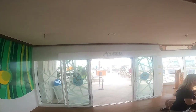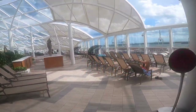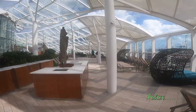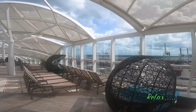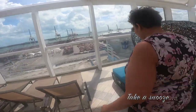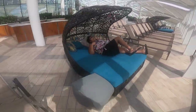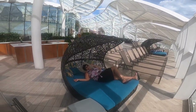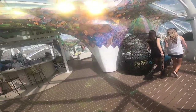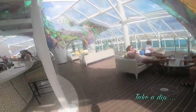Here we go — entering the solarium. Hopefully you're age 16 and older, because that's the requirement. As you come inside, the view and the breeze are wonderful. There's a wonderful bed here that you can lay down on and possibly take a nap, with the sea breeze coming right through that little opening. Here's another jacuzzi — people are already in it, enjoying it. And there's one more across the way.